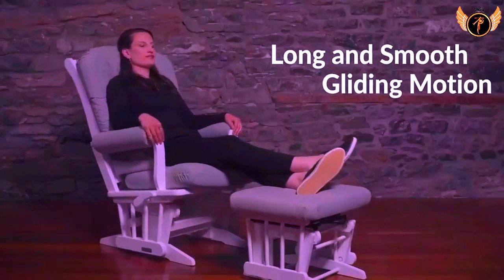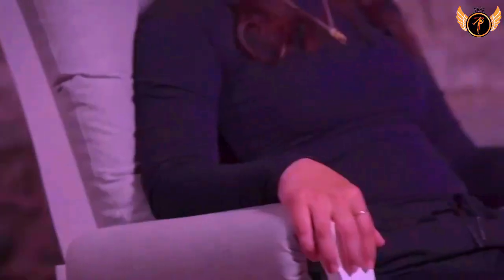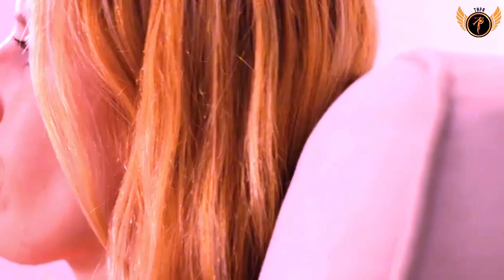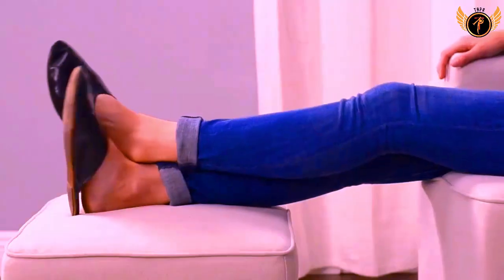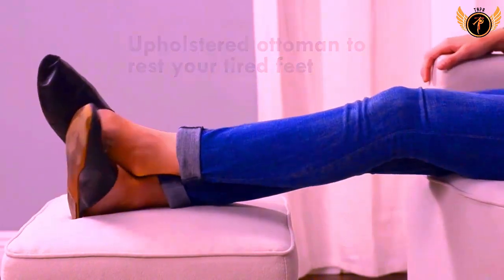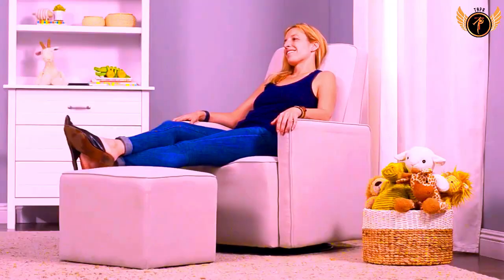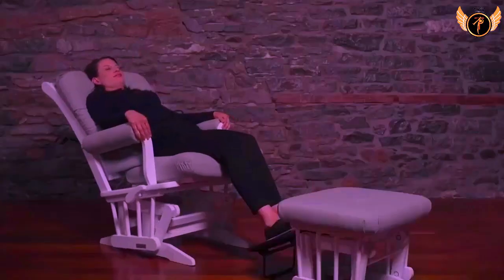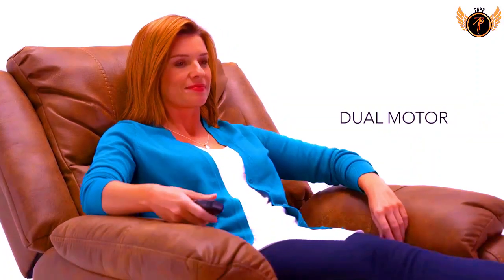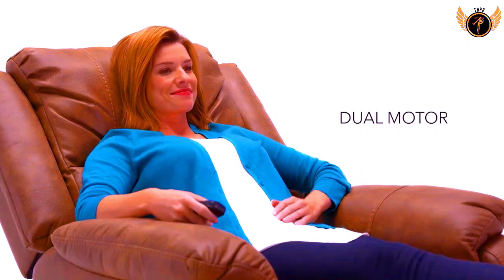Are you searching for the best nursery gliders and rocking chairs? You are in the right place for getting valuable info. In this video we will show you 5 best nursery gliders and rocking chairs. This list is based on personal opinion, with products ranked on price, quality, durability, and more. Check out the link in the description for prices and more information.